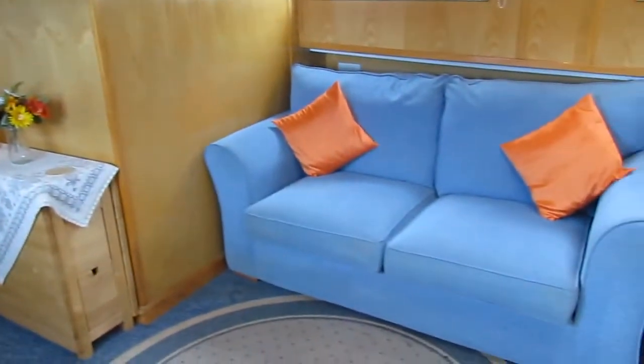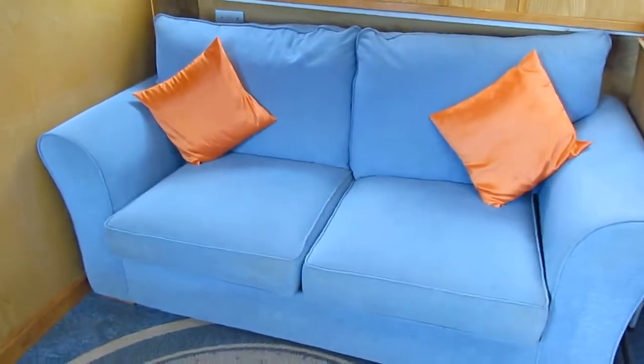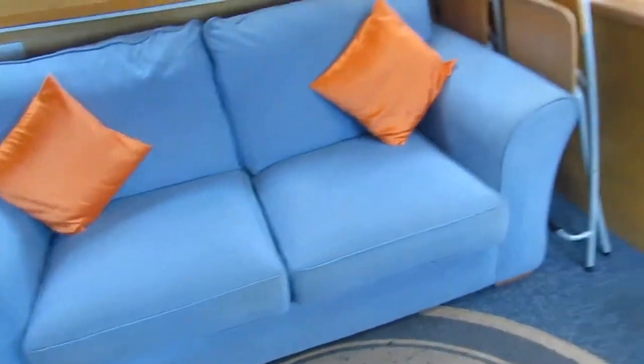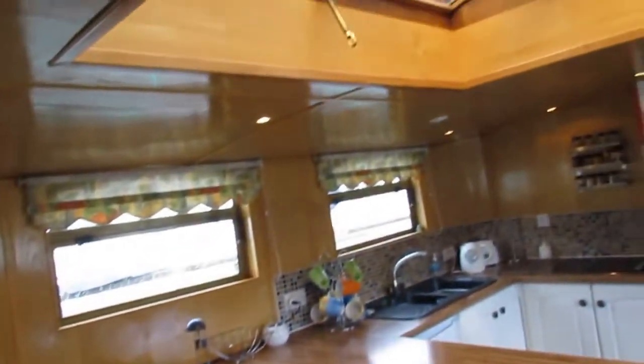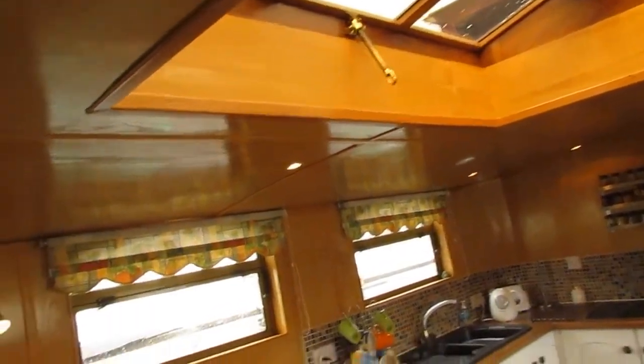Make our way forward to the lounge area. That settee opens out into yet another double berth. You've got a huge roof light as well. Nice warm atmosphere with all this wood.